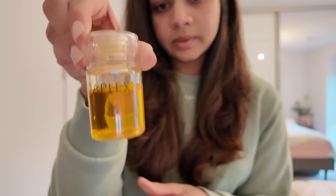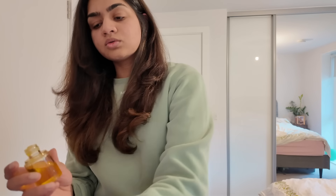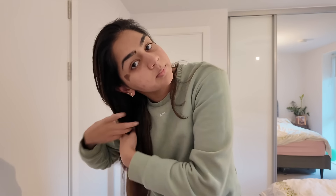I like to finish with Olaplex No. 7, which is the hair oil. It helps with any remaining frizziness. Put a little bit of hair oil and work through the hair to take away the frizziness.